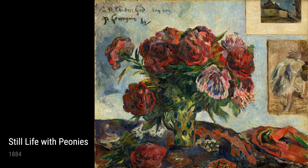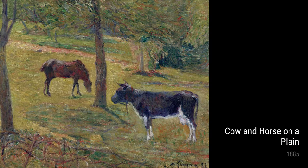Alright folks, let me introduce you to the one and only Paul Gauguin. Born in 1848, this French artist had a pretty interesting journey that influenced his amazing artworks.